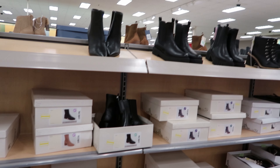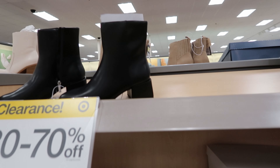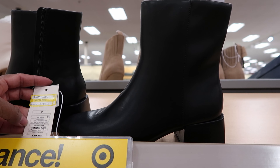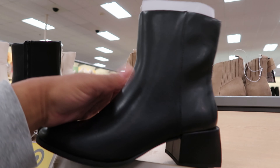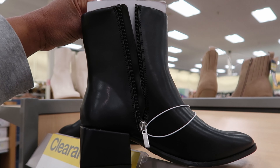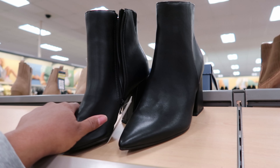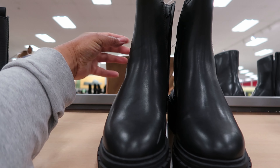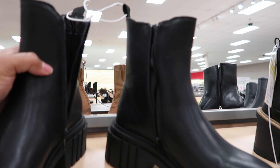I came over here to the shoe section to see what they had marked down on their boots. These have been marked down to $18.99. They have memory foam on the inside and these are by A New Day — it has a zipper detail on the inside of the boot. And this pair has been marked down to $20. This is what it looks like from the side and it has a zipper detail on the inside of the boot.